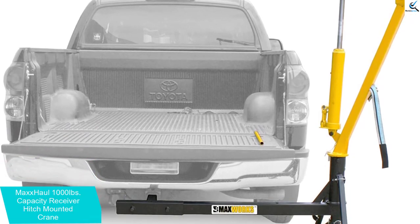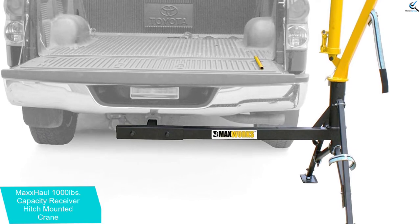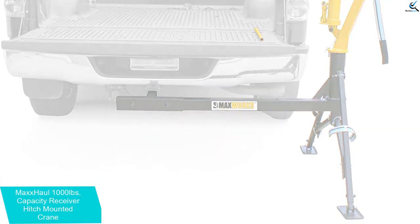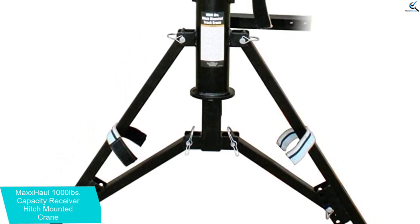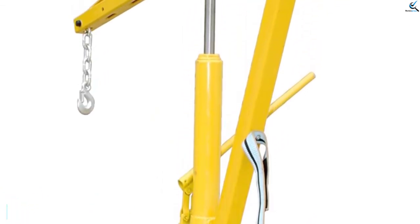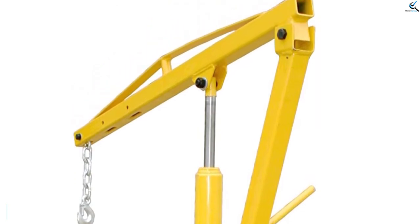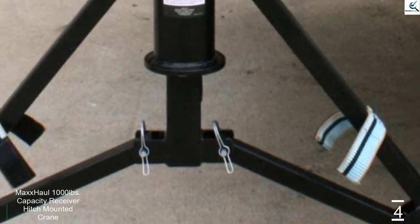You will have an extremely easy time carrying this truck crane and using it anywhere. Its dimensions are 54 by 20 by 9.75 inches, and it weighs 137 pounds. It is not particularly heavy, especially when you consider that it can carry up to 1000 pounds. Moreover, this receiver hitch mounted crane has a decent lift range of 30 to 84 inches, plus it boasts adjustable legs so it can work with different hitch receiver heights.